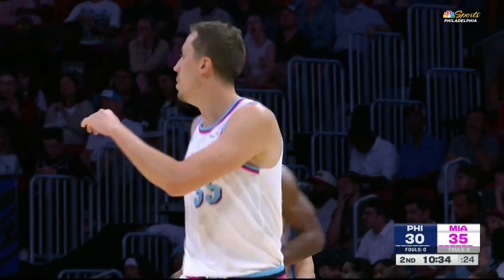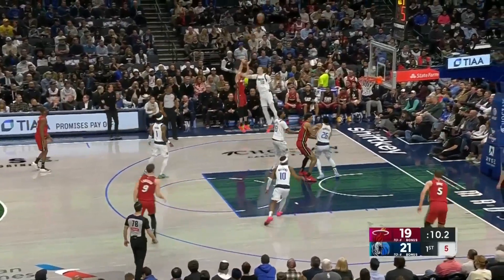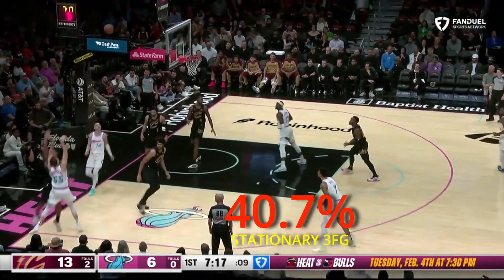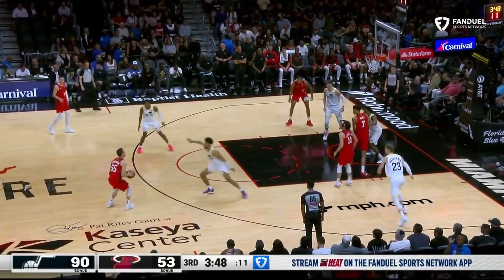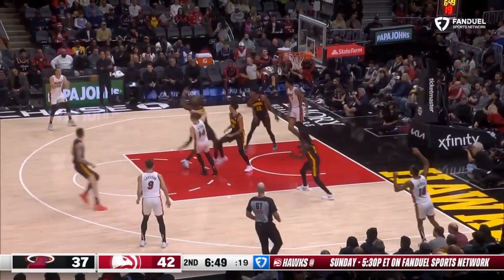But don't just box him in as a movement shooter — his stationary catch-and-shoot numbers are really strong, too. He takes about 20% of his shots in spot-up situations and hits these at a 40.7% rate. He has a higher stationary volume than Stephen Curry and Desmond Bain, and he's super efficient in those situations.